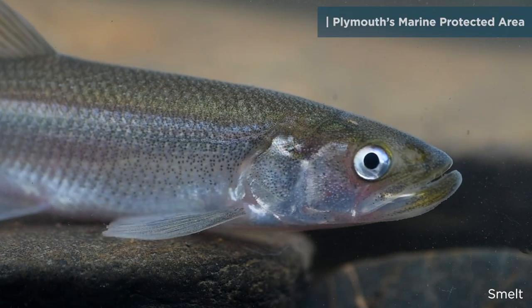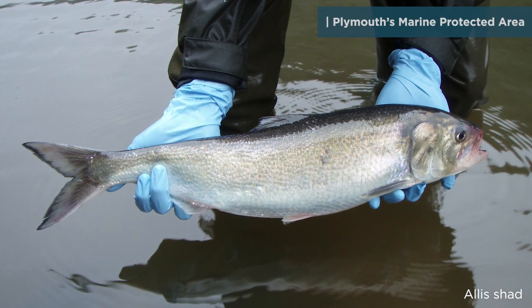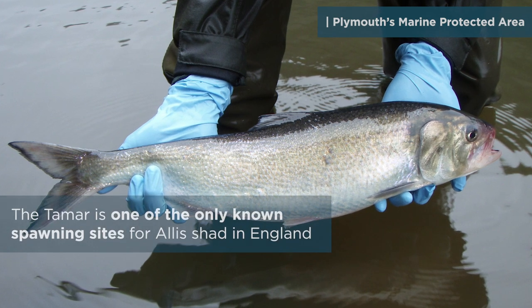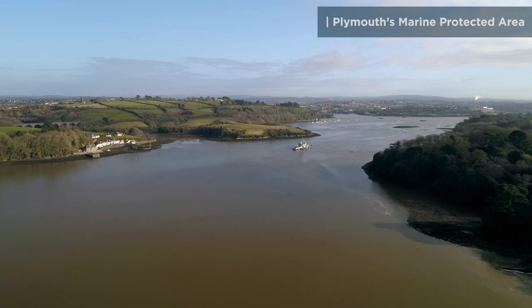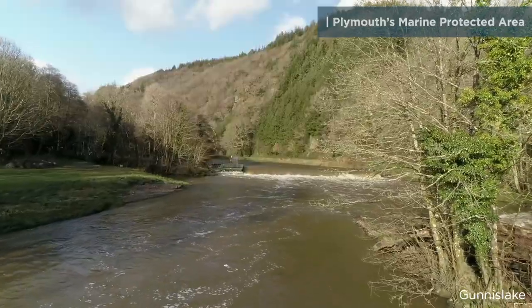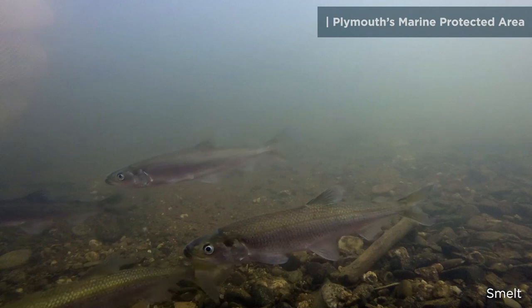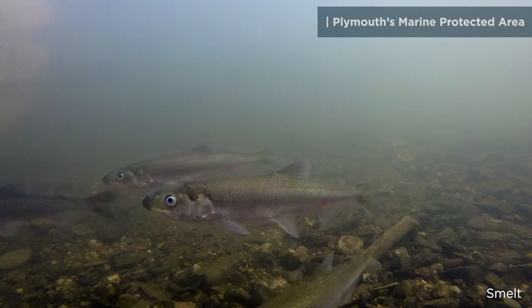Protected species of fish like Smelt and Allis Shad migrate from the sea up into the Tamar Estuary every spring to spawn. They head for fresh water at the top of the estuary and, when the temperature's right, they spawn at night, laying their eggs on the riverbed. After the young fish hatch, they stay in the estuary to mature before retracing their parents' journey.